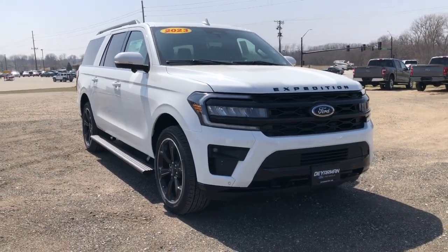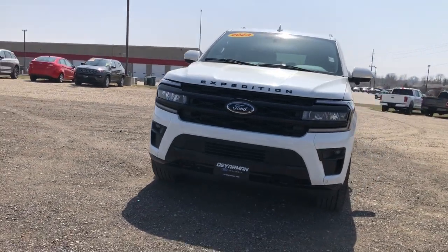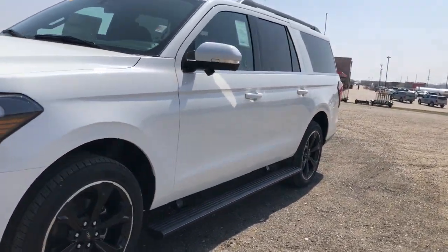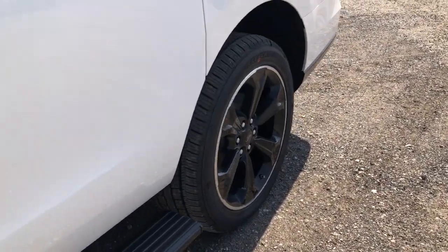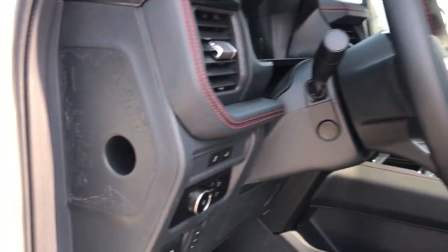Enjoy the view of this 2023 Ford Expedition Max — an awe-inspiring premium full-size SUV with an extended wheelbase and enhanced cargo capacity. It packs a host of luxurious amenities, plus increased head and leg room, even in the third row.